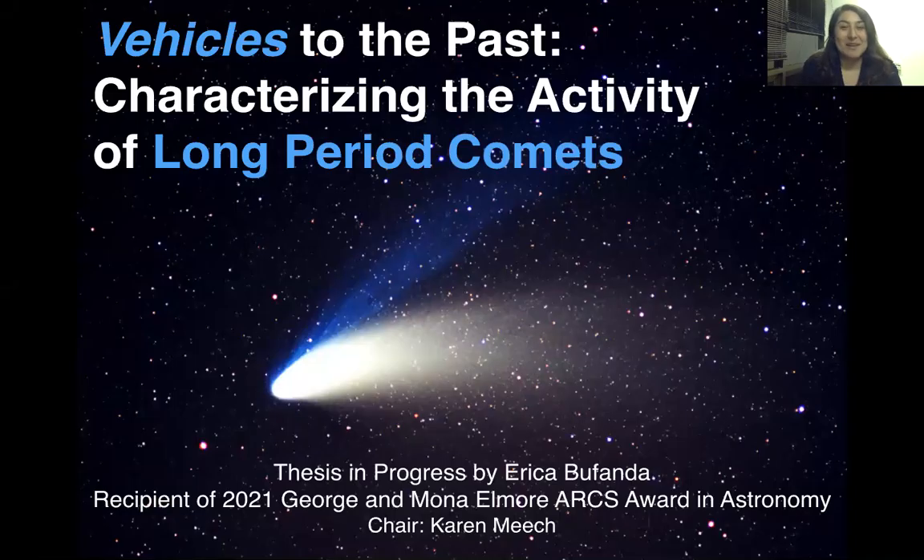Aloha, my name is Erika Bufanda, and I'm a PhD candidate at the University of Hawaii, Manoa, and the recipient of the 2021 George and Mona Elmore ARCS Award in Astronomy.